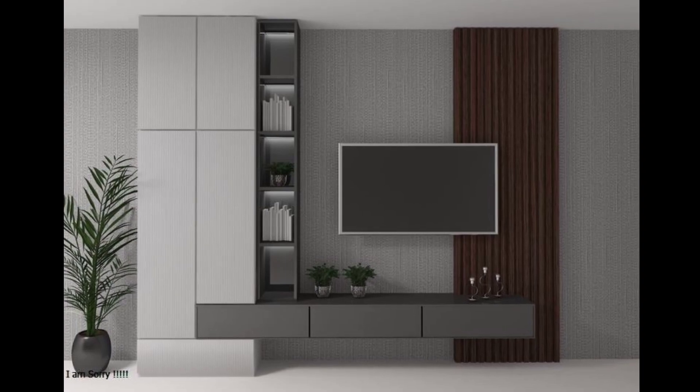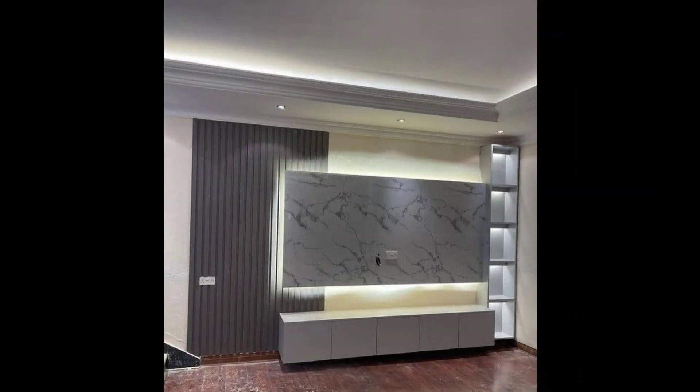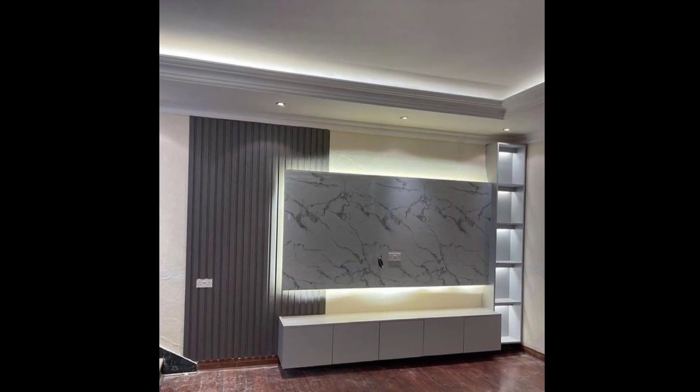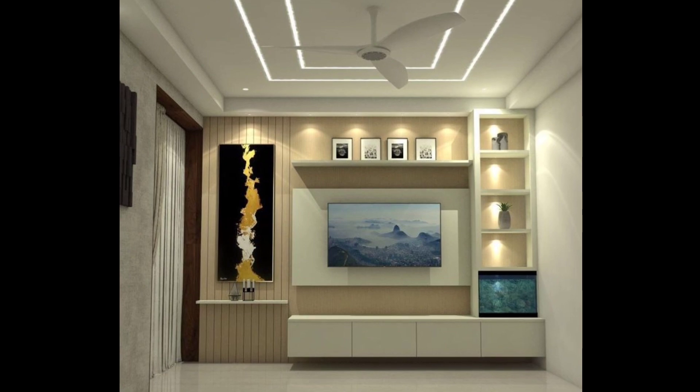Number seven: incorporate mirrors into the TV unit design to create a sense of spaciousness. Mirrored surfaces can reflect light and make the room appear larger.